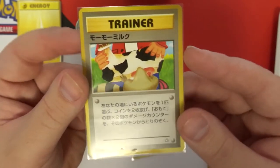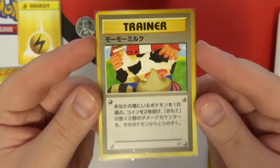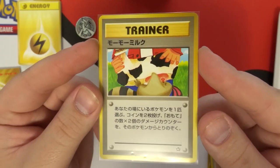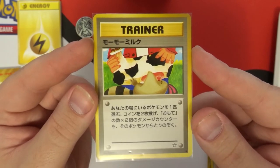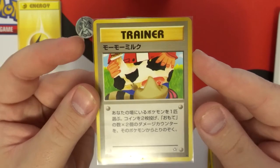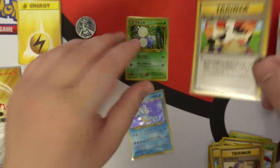I gotta say I love the holos, but the Moomoo Milk was a great surprise to find in this deck. That is awesome — it's one of the last of those cards that I've got to get, so I'm really happy.